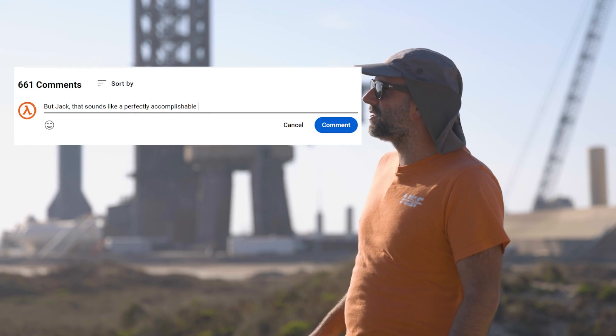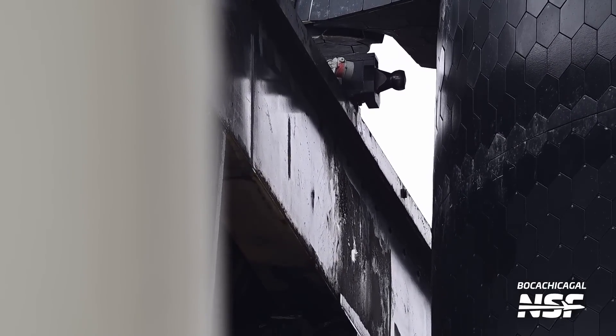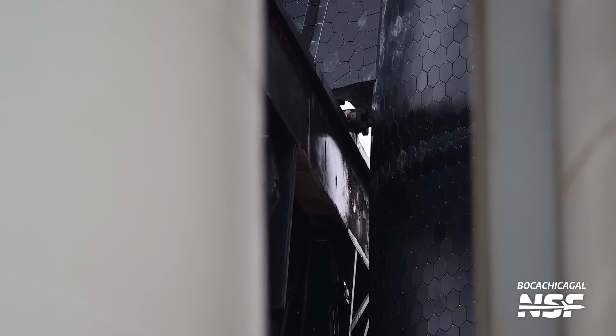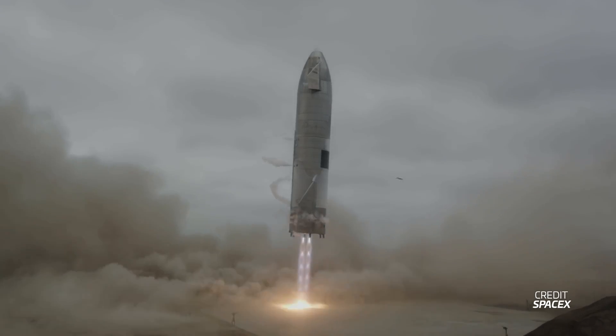That sounds like a perfectly accomplishable list of goals to hit before the end of the year. But now we get to the extremely tricky part, and that is catching the ship with the chopsticks. Currently, the system that the chopsticks use to interface with the ship won't work unless the ship can hover in place for a few seconds. SpaceX will most likely need to redesign the ship-to-chopstick interface with deployable lifting pins on the ship — basically the same pins used on the booster, but deployable, so they can be stowed for entry and then deployed for landing. It's also possible that SpaceX will have to resort back to using landing legs and a landing pad for Starship. However, if there ever was a company capable of solving this insanely challenging problem, I would bet on SpaceX — but by the end of the year, that part's tricky.